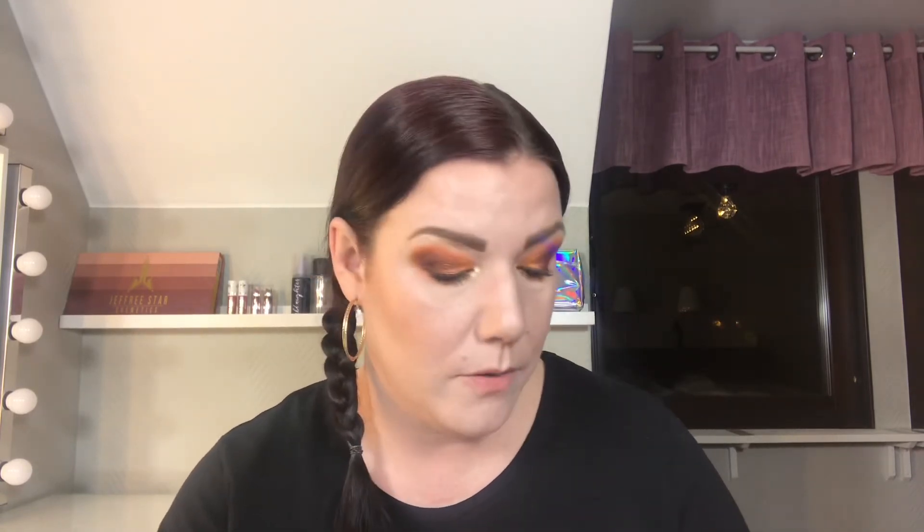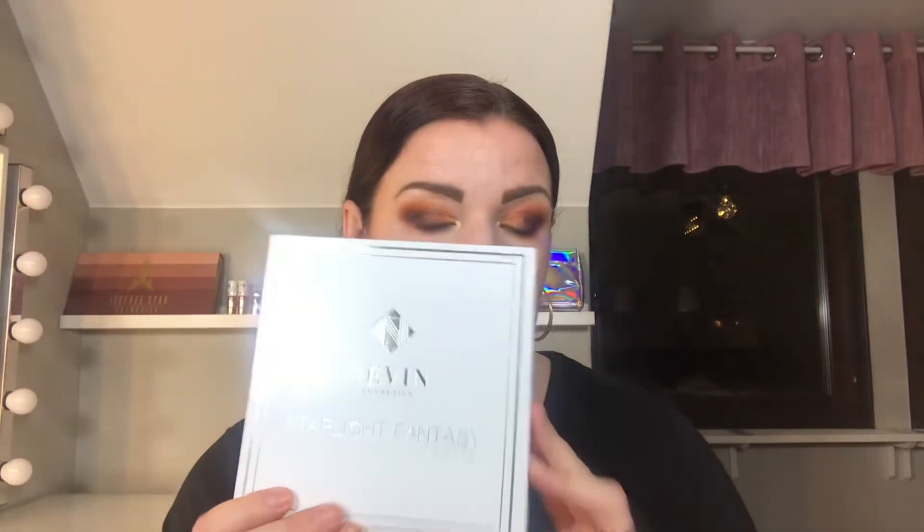Then I have one from Zoeva — the Screen Queen. I've only swatched it, but it's gorgeous. And then I have one from a Swedish brand called Nevin Cosmetics — this is the Starlight Fantasy Palette and it's big. Look at how big these pans are! They are very gorgeous. The quality isn't bad, but I've had better highlights.